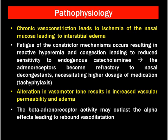The adrenergic receptors become refractory to nasal decongestants after some time, which necessitates higher and more frequent doses — that is tachyphylaxis, as already described. The third theory is that alteration in vasomotor tone results in increased vascular permeability and edema, leading to persistent dilatation of the sinusoids, causing nasal obstruction and nasal discharge. In some cases, beta activity is predominant over alpha activity, again leading to nasal congestion.